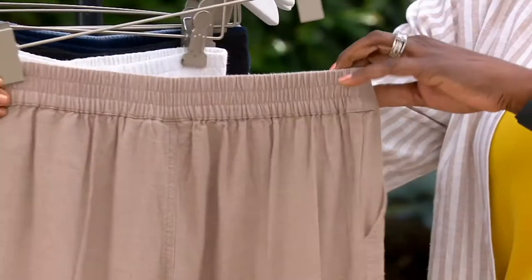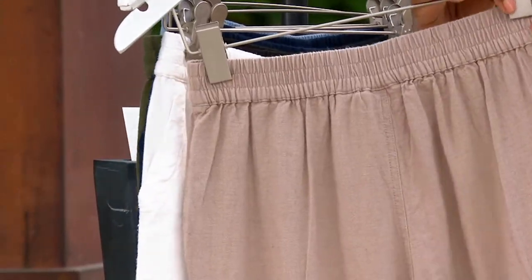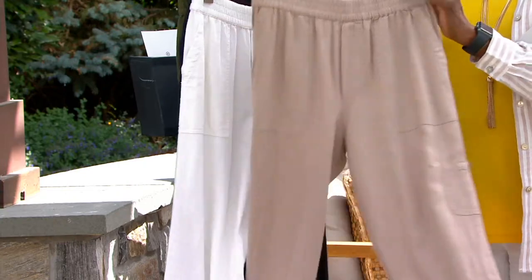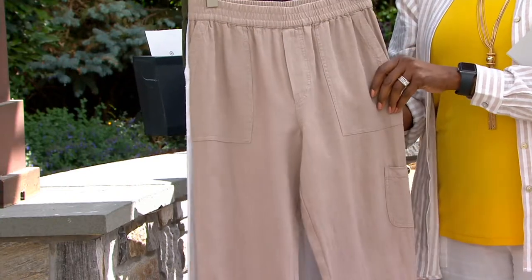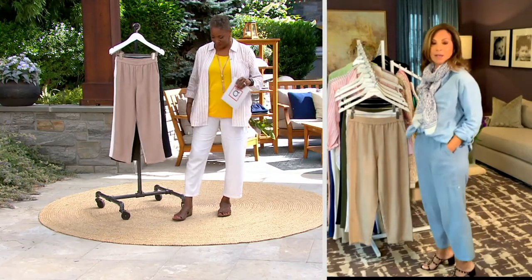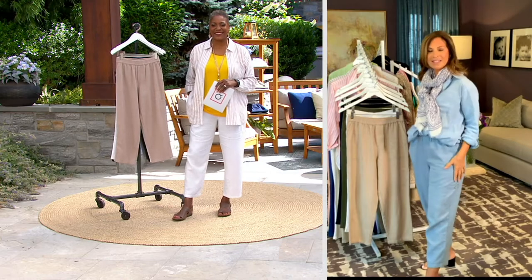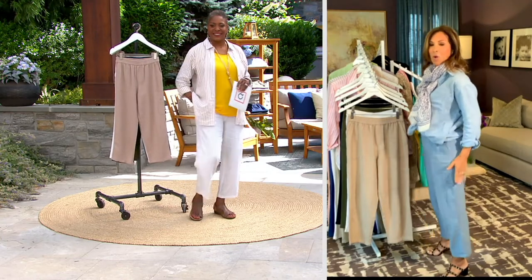It has a full elastic waistband — the easiest pant to purchase. There's no zippers, there's no pleats. It just pulls over your hips and sits at your natural waist. Nice deep pockets — I need a place to put my cell phone. I always carry myself everywhere I go, but I don't want any bulk.